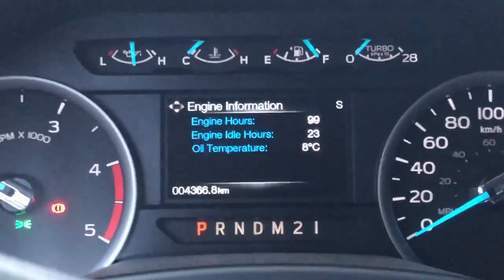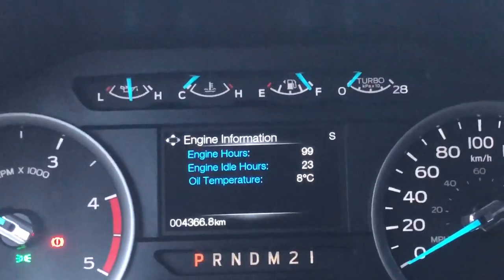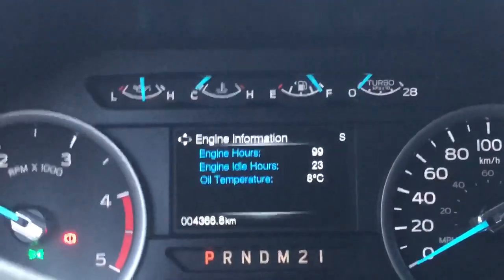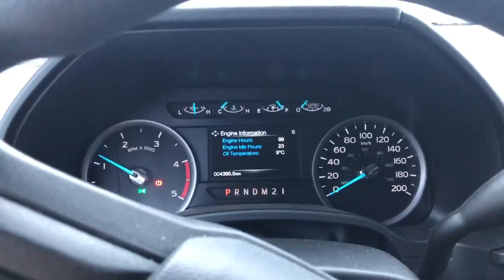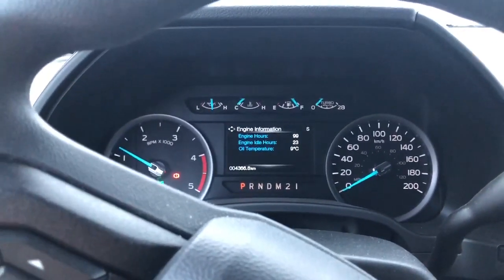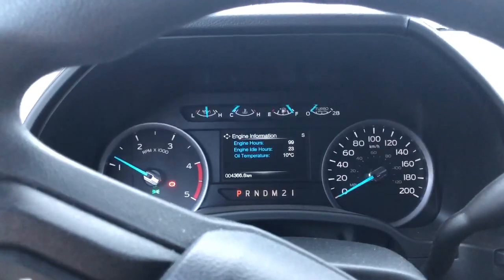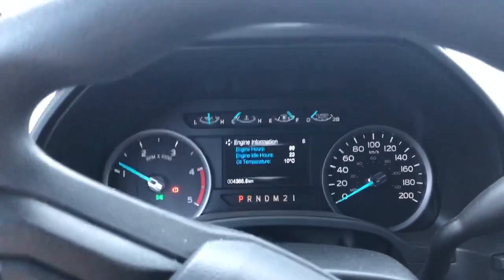8 degrees — that's a lot of oil to heat up fast. I don't know if there is some kind of heater in the oil pan, but that's a lot of oil to heat up that fast — it's going pretty quick now. So I don't know, maybe there is some sort of heater or something in there.